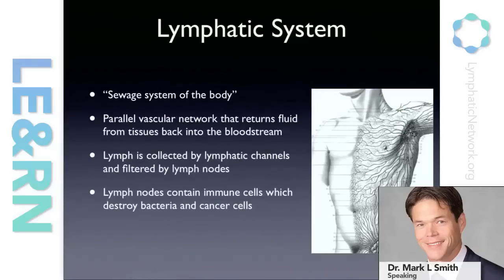The lymphatic system has been described at times as the sewage system of the body. Basically, fluid that circulates through our arteries and veins can leak out into the tissues — that's a normal process — and that fluid has to come back into the circulation. It is collected into lymphatic channels, which are a parallel vascular network next to the venous and arterial system, and they pass up towards the armpits, the groin, or the cutaneous basins for lymphatics from the extremity.